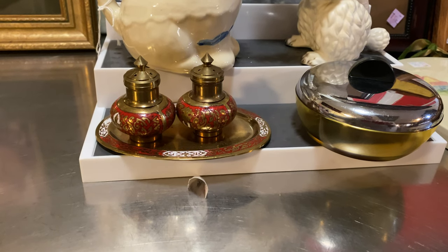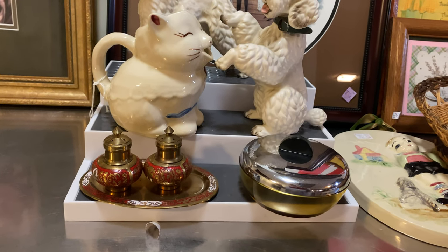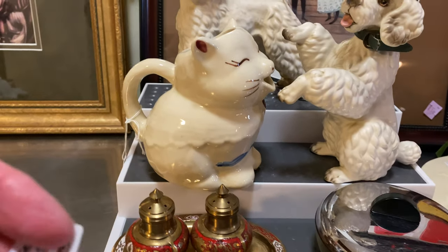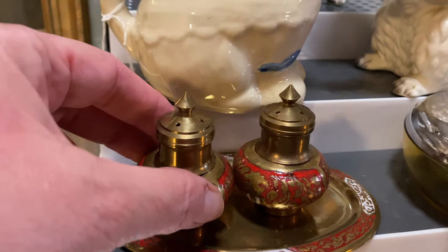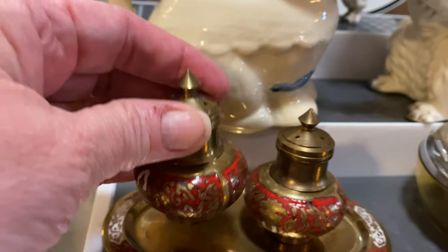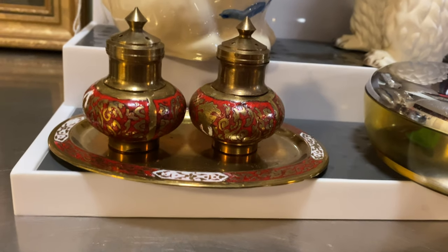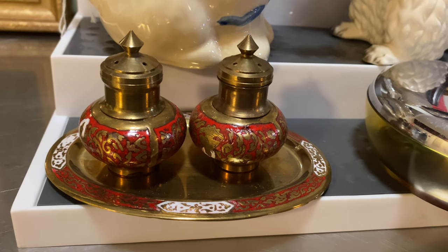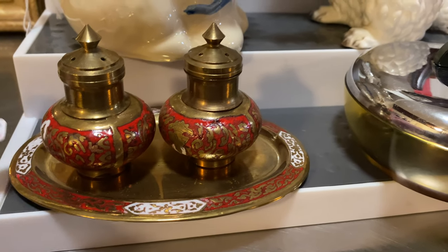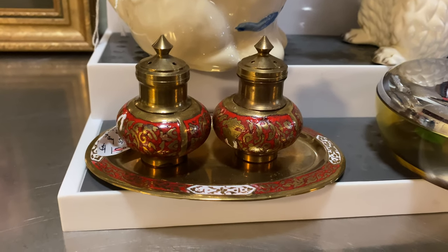I sure do appreciate anyone watching this — if you like it and subscribe, I would love that! This little brass and painted salt and pepper shaker set with the little tray is adorable. The red is one of my favorite colors to decorate with. I paid seven dollars and fifty cents — was that too much? I guess I'll find out!